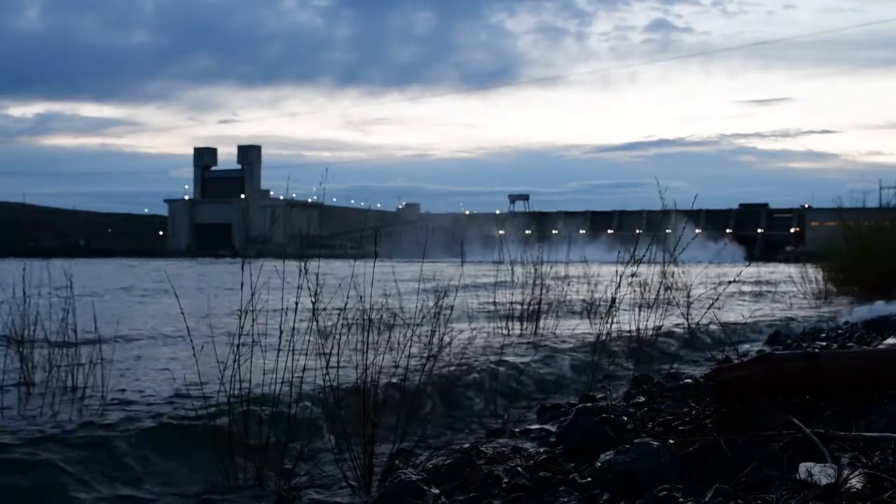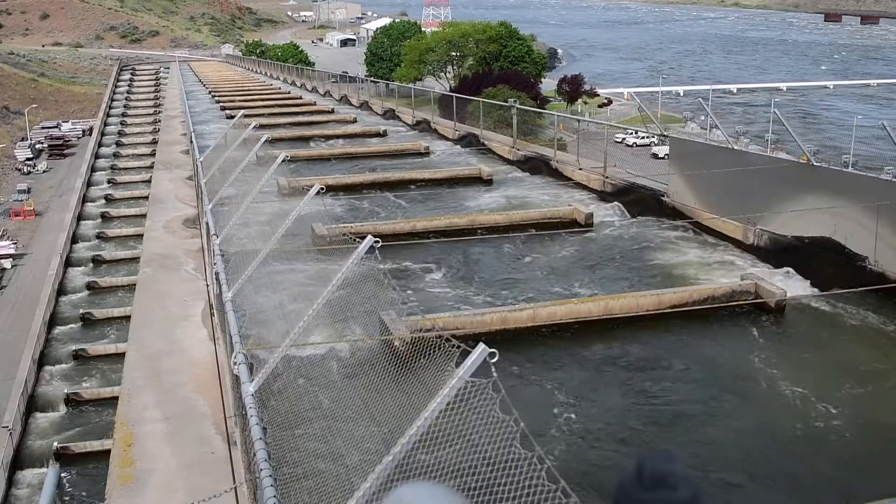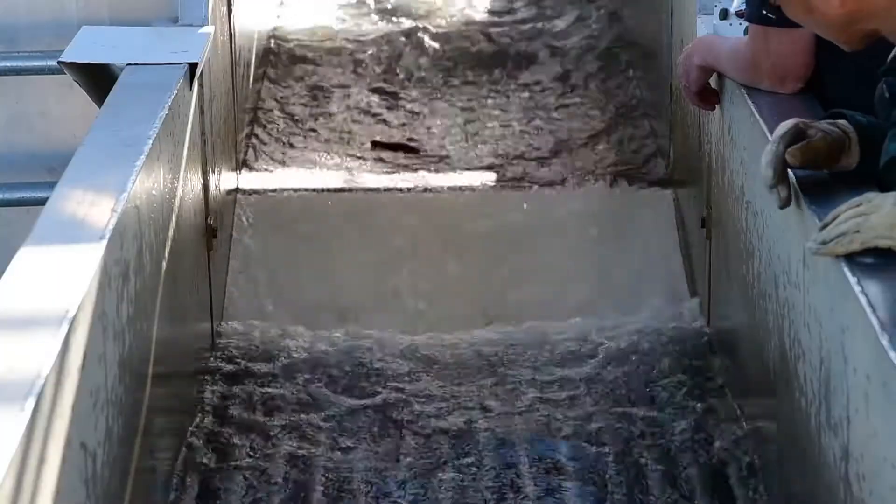I'm Ken Fone, Fishery Biologist at Ice Harbor Dam. We operate the fish facility here to make sure that fish are passing through the dam in good condition. We have adult fish that go up the fish ladders and juvenile fish that come down to the juvenile fish facility.